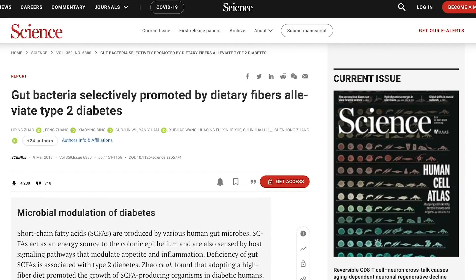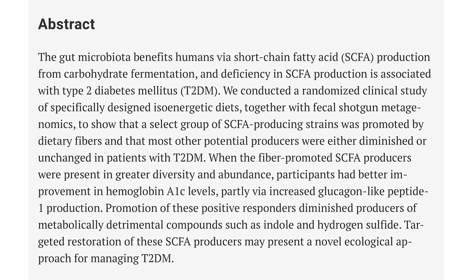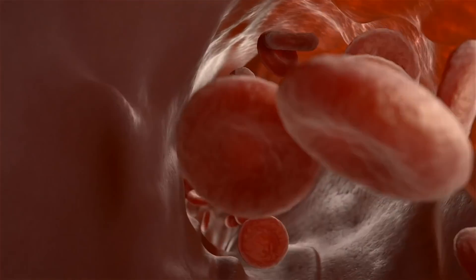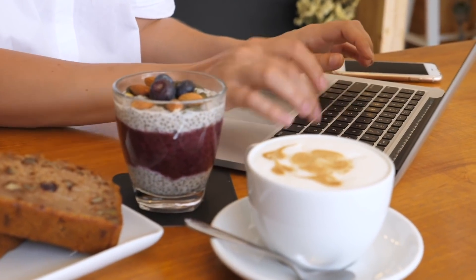It goes deeper than just slowing glucose absorption. Soluble fibers like flax and chia feed our gut bacteria, which then produce short-chain fatty acids that directly impact how we process glucose. A study published in the journal Science demonstrated this clearly — putting people on 37 grams versus 16 grams of fiber per day for 12 weeks. HbA1c (glycated hemoglobin) improved significantly, and overall glucose response improved significantly as well.